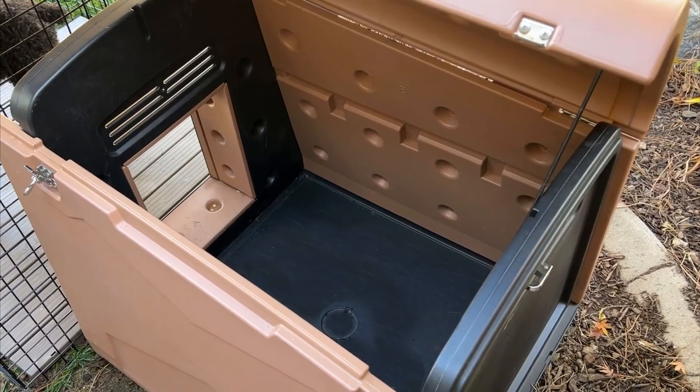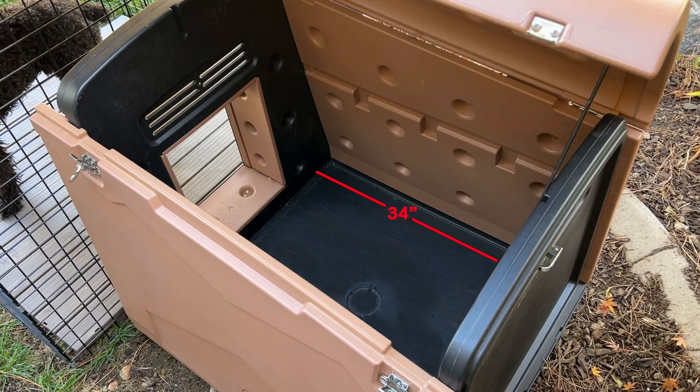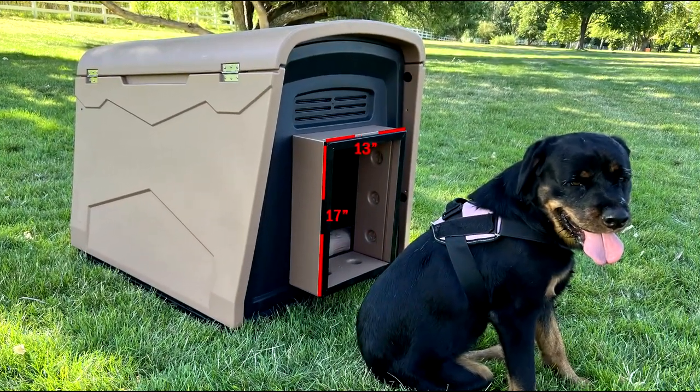It's large enough to accommodate a lot of the larger breed of dogs, measuring inside the doghouse at 34 inches deep, 31 inches wide, and 29 inches tall, with a door opening of 13 inches wide and 17 inches tall.